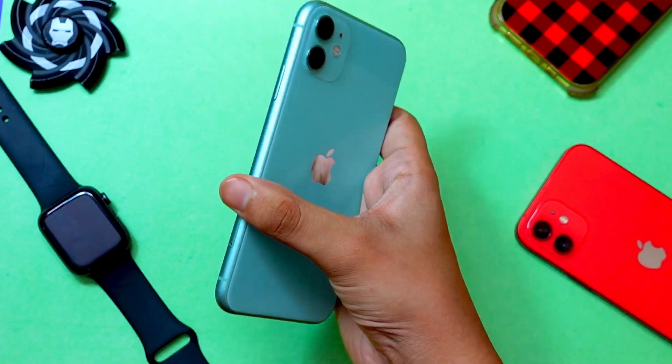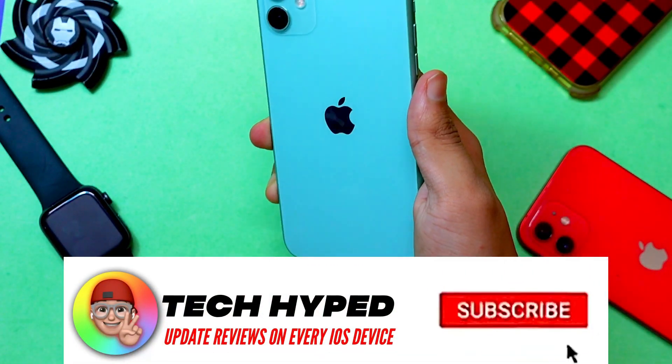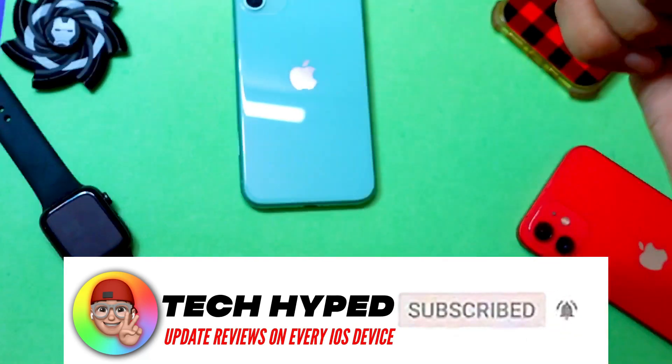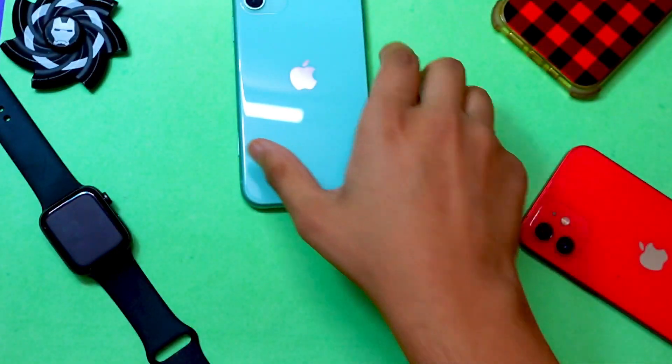I do these types of videos almost daily, so if you tend to like these kind of videos consider clicking that subscribe button. Now let's proceed with the iPhone 11 review.